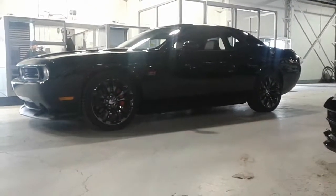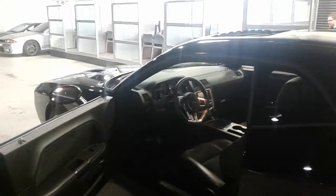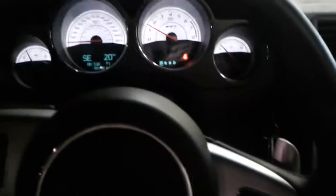Comes with a 6.4 liter V8 Hemi, upgraded rims, dual breakaway mirrors, remote start, power sunroof, suede seats, keyless entry. Really powerful car. Touch screen, Bluetooth, cruise control, six-speed automatic transmission. Really nice heads-up display.